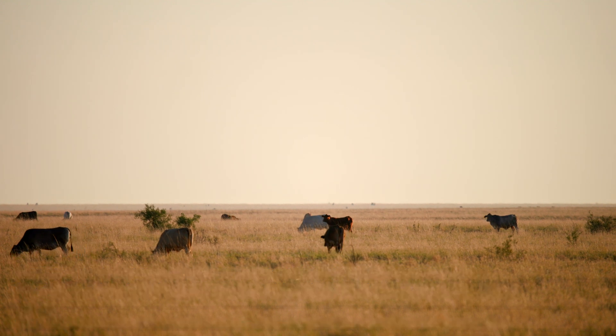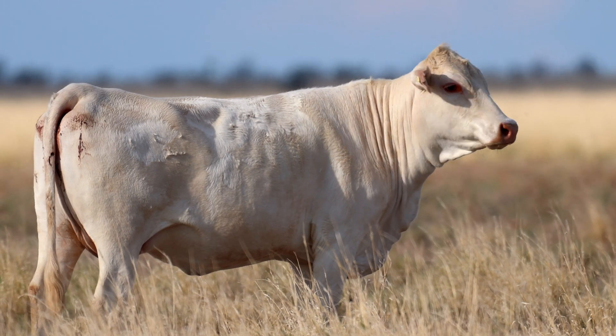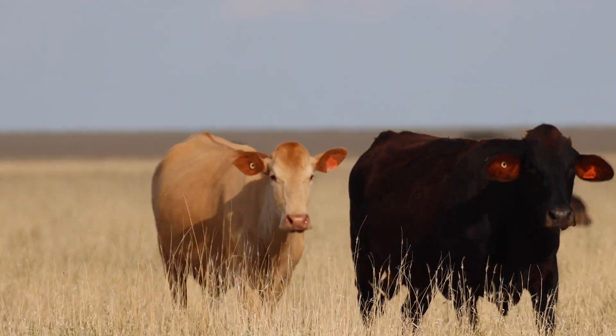We're starting to look at how we can really leverage that data beyond forage budgeting, using it to understand our performance in managing our landscape effectively. We set targets for residuals and pasture utilisation, so that's a tool for us to measure how effectively we're hitting those targets.